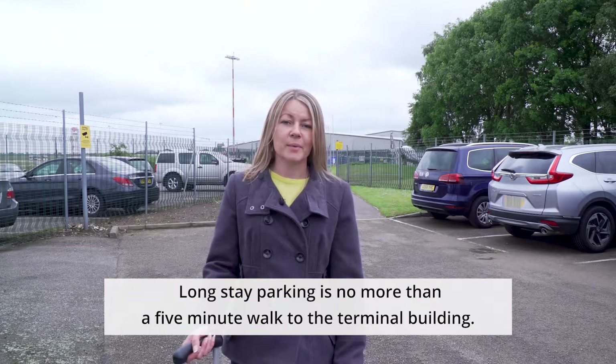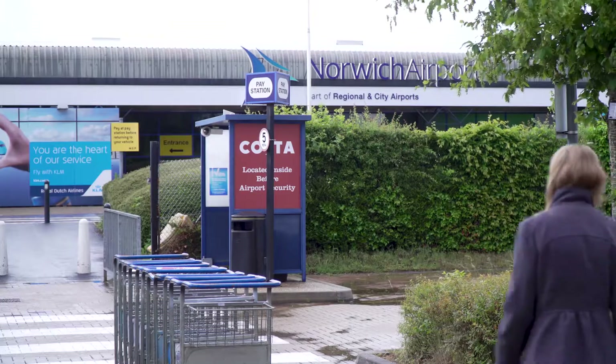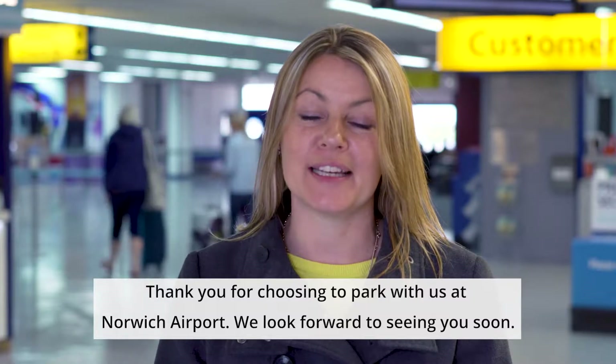Long stay parking is no more than a five minute walk to the terminal building. Thank you for choosing to park with us at Norwich Airport. We look forward to seeing you soon.